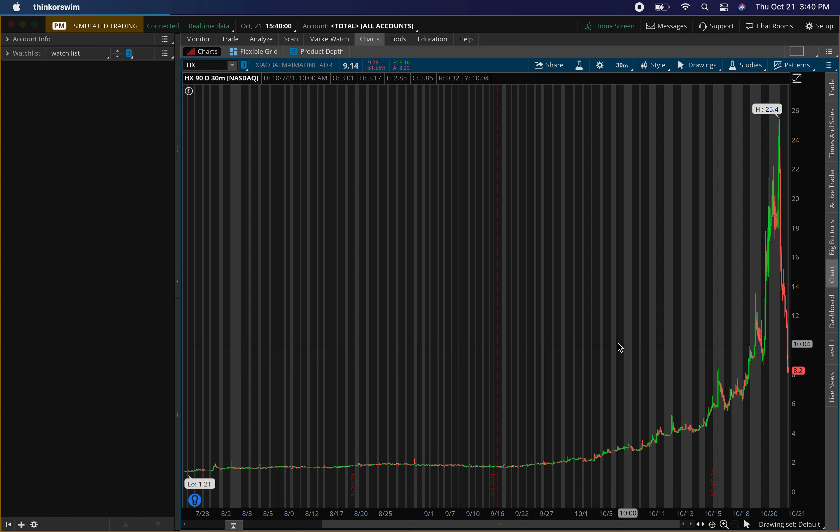Back with another video. In this video I'll be talking about ticker symbol HX. I'll give you guys some key levels I'm looking to play — buying levels, resistance levels, support levels, where I'm looking to buy, where I'm looking to exit. I also have a lot of questions about this stock — it's going crazy — so I'll explain it.